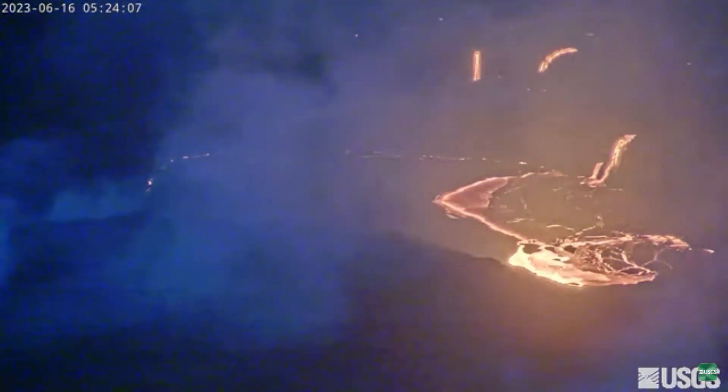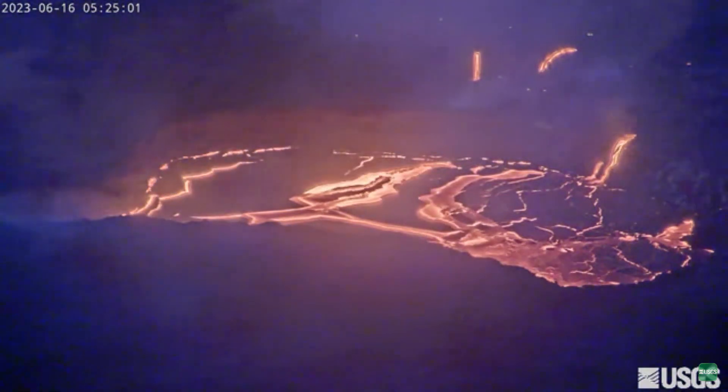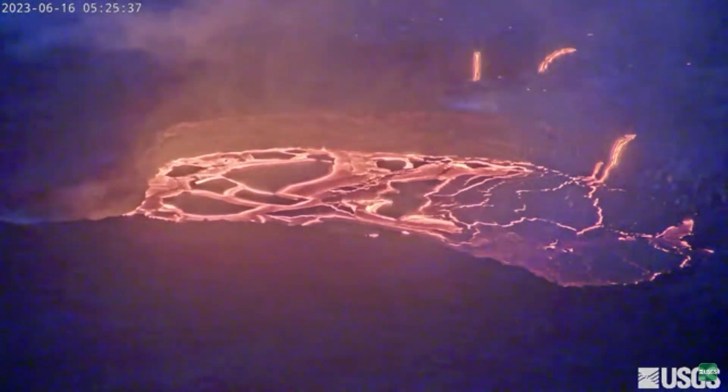On the 16th of June, the west basin lava lake did a complete crustal overturn within two minutes in this time lapse. Basically what happens is dense cooled crust would sink into the less dense molten lava and would set off a chain reaction by pulling more crust into the molten mass.